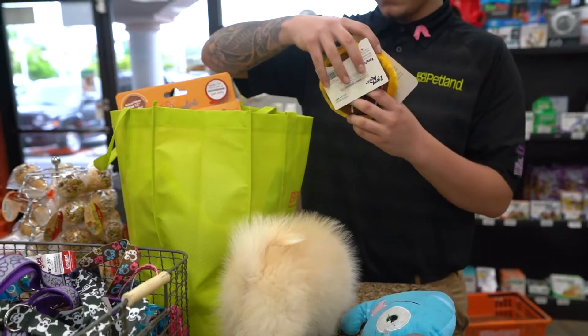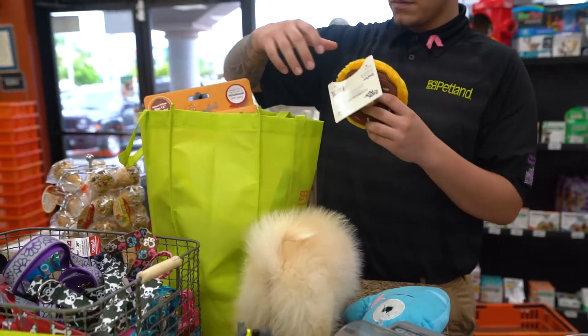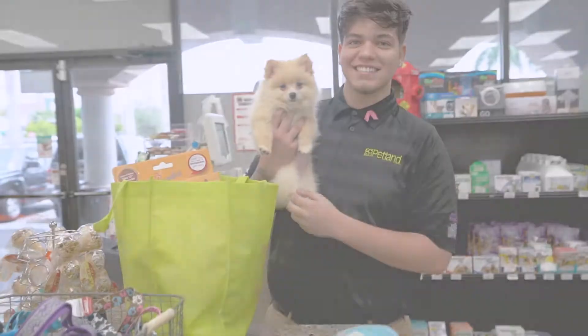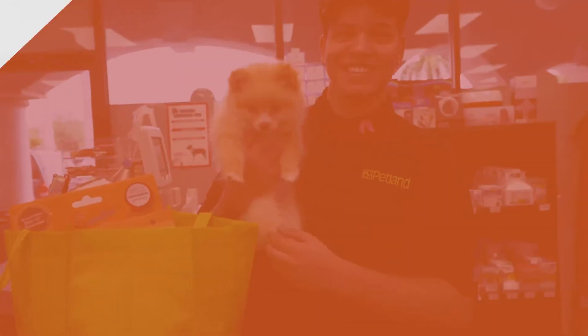Be sure to purchase all of these must-have items before your puppy comes home with you. We hope that these puppy supplies help you become prepared for the furry bundle of joy you will always have as a loyal life companion.